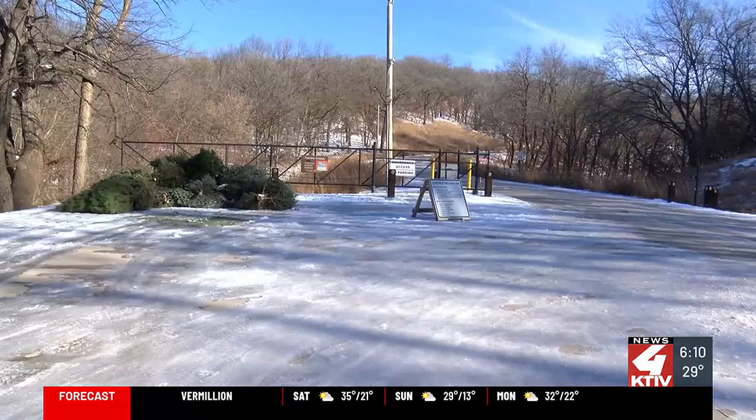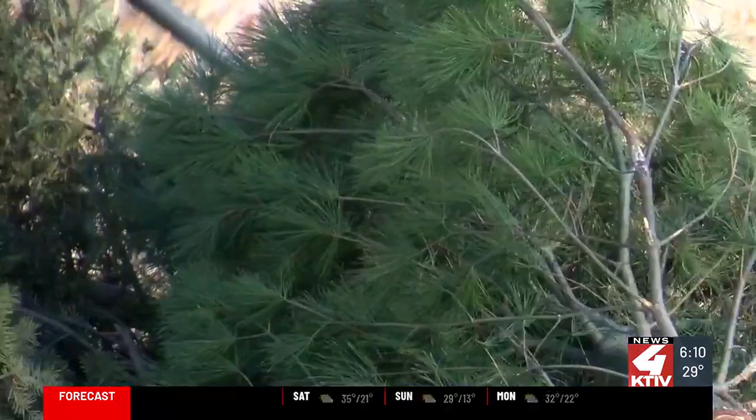You can drop off your trees at the front entrance of the Dorothy Pecaut Nature Center until January the 17th.